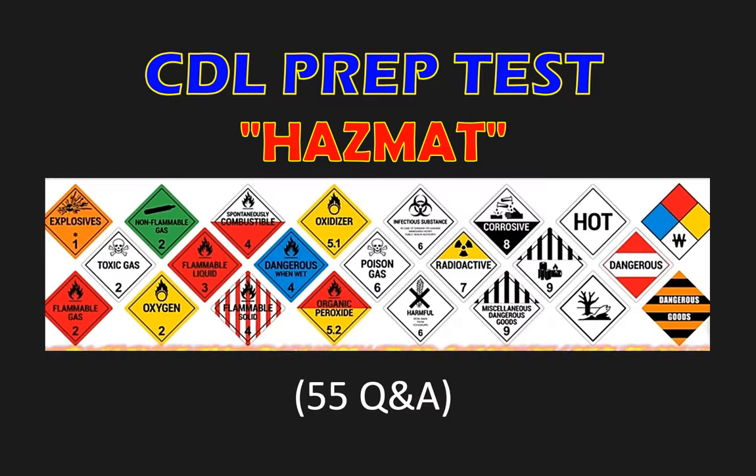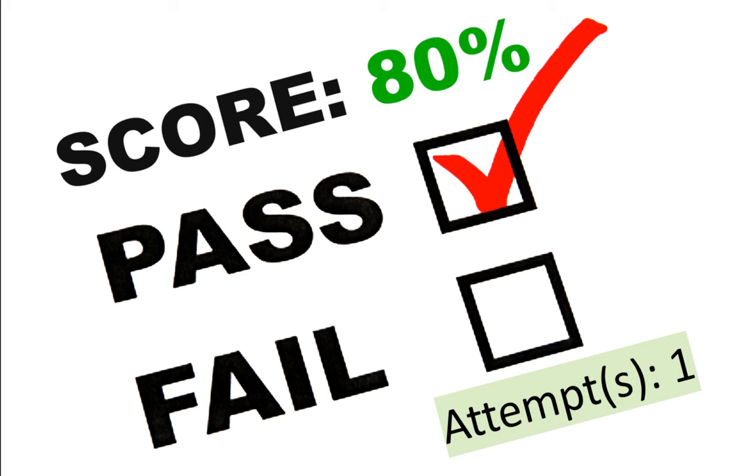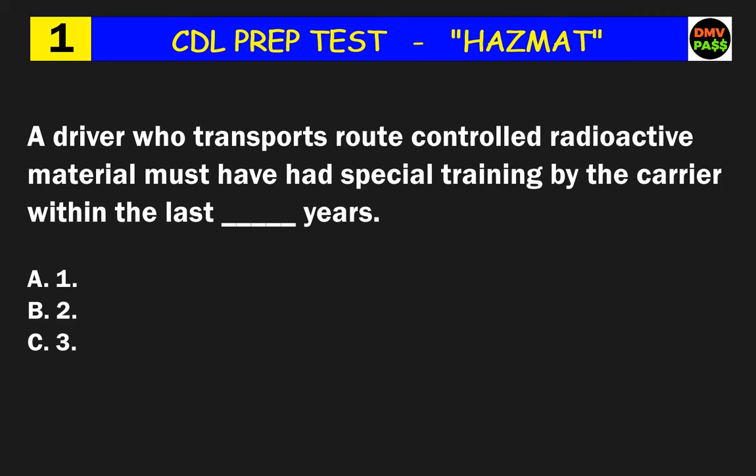Welcome to DMV Path CDL Prep Test Hazmat. This is to get you ready for your hazmat endorsement test. I'll be reading every question and then reveal the correct answer. Make sure you watch this video as many times as possible until you feel fully confident about passing your test at first try. Good luck.